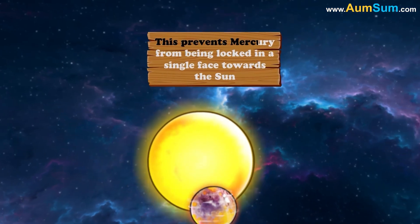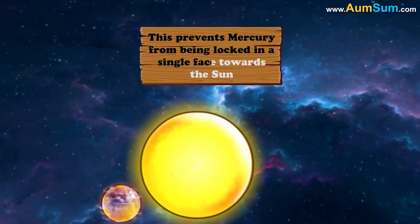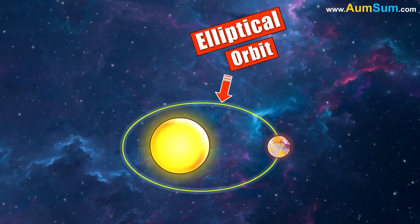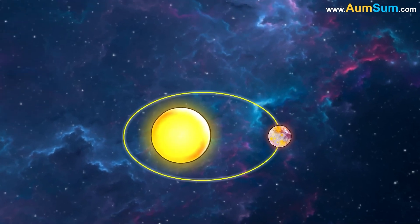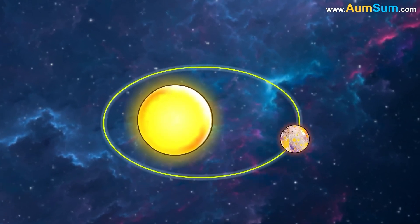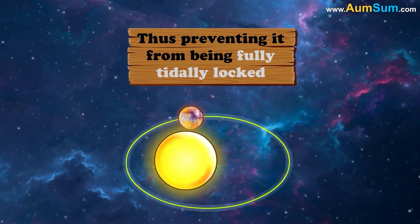This prevents Mercury from being locked in a single face towards the Sun. The reason for this is Mercury's elliptical orbit around the Sun, which causes its speed to vary significantly, thus preventing it from being fully tidally locked.